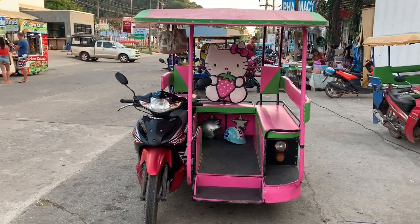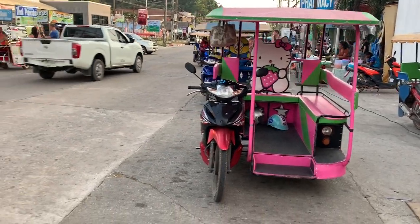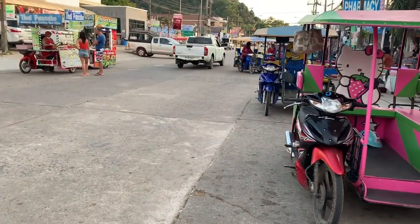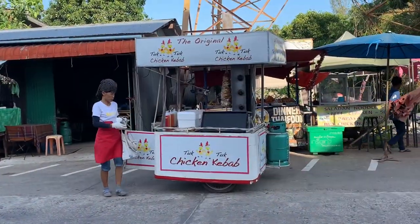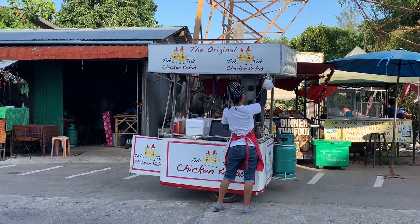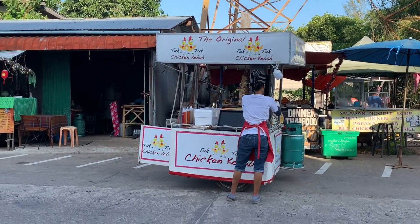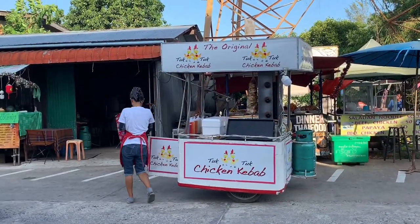Probably driven by a lady as well — most certainly. And there is another one I just spotted in the back. There is actually one with a driver — it's a different use of a tuk-tuk: a chicken kebab mobile business. People are very entrepreneurial in Asia. They don't need much to open a business.